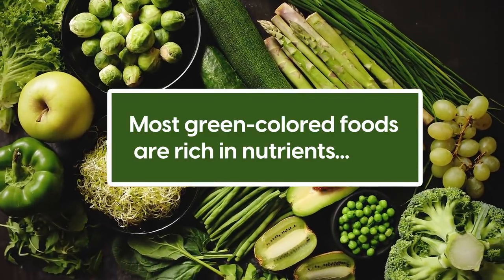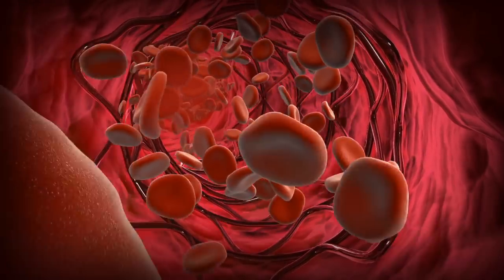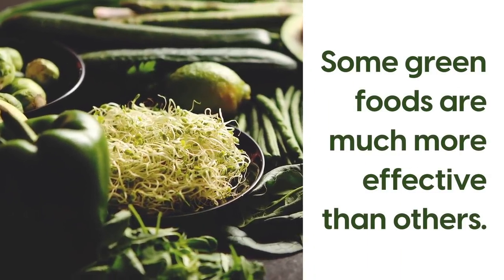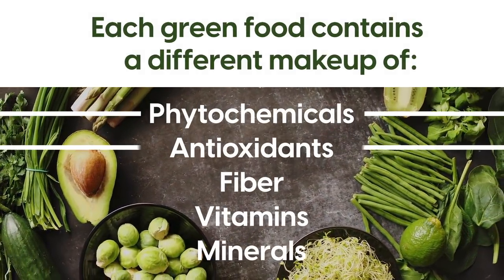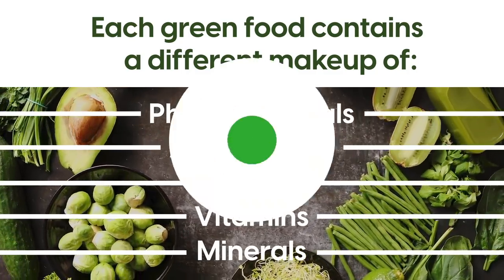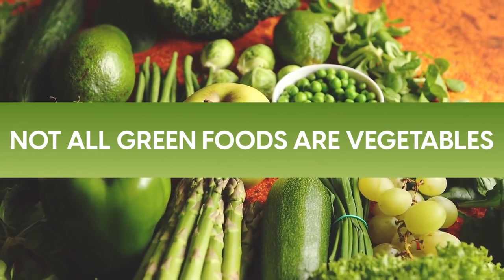Most green-colored foods are rich in nutrients, but when it comes to balancing blood sugar, some green foods are much more effective than others. Each green food contains a different makeup of phytochemicals, antioxidants, fiber, vitamins, minerals, and so forth. It's also worth remembering that not all green foods are vegetables.